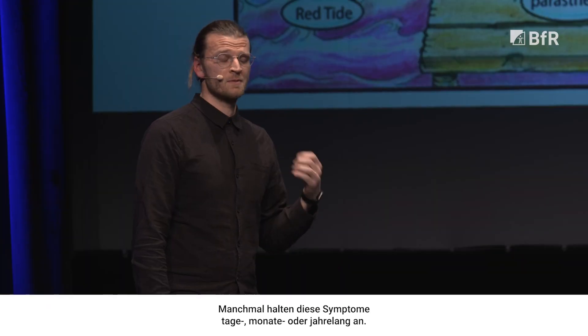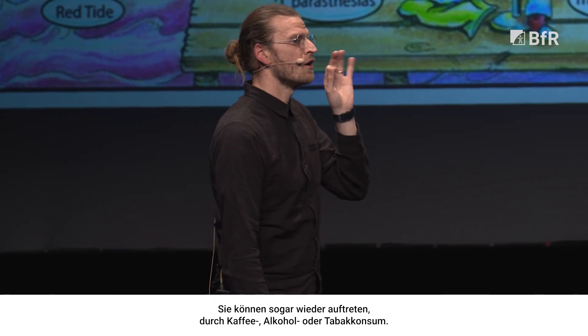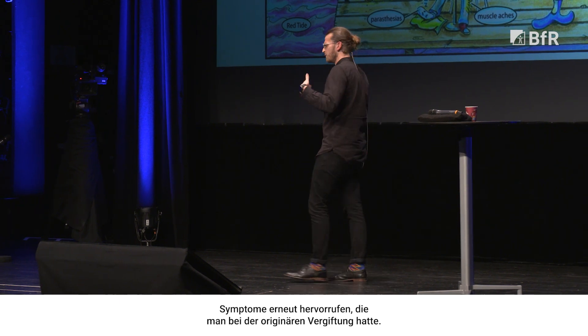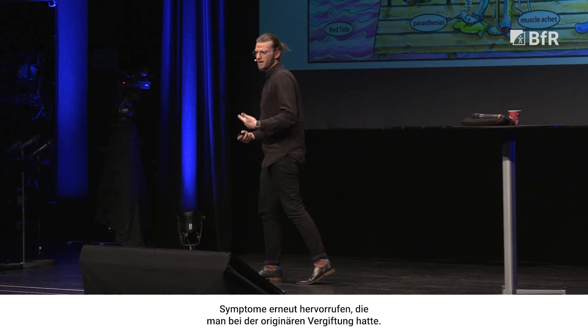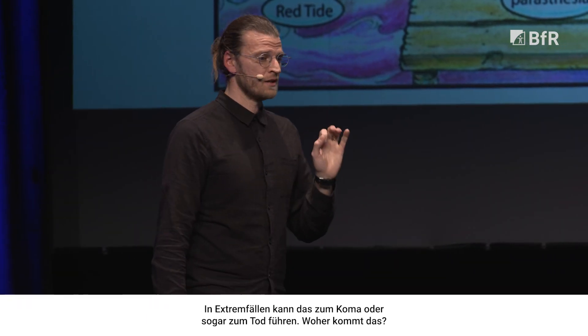Sometimes these symptoms can last for days to months to years. They can even reoccur from drinking coffee, alcohol, or tobacco — some of these products can re-stimulate the symptoms that you had after the original poisoning. In extreme cases, this can lead to coma and even death.